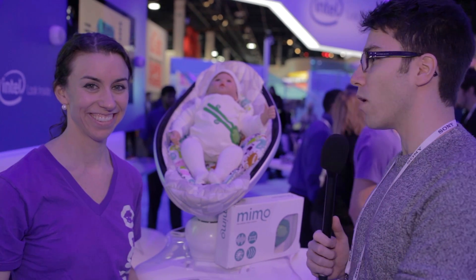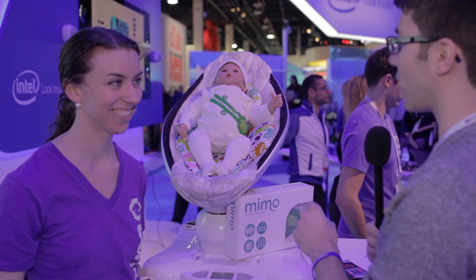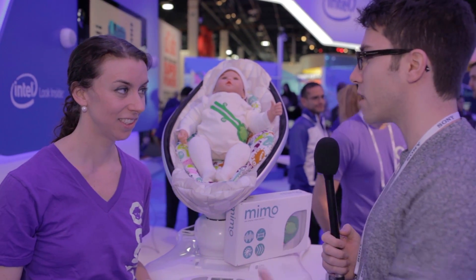Alright guys, so now I'm here with Dulcie with Mimo. This is probably one of the most groundbreaking wearable tech for new parents. Can you give us a little bit of a breakdown of exactly what we're seeing here?